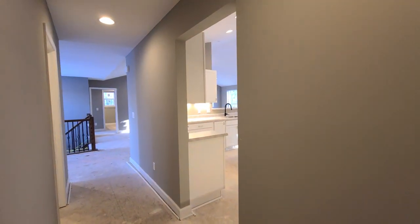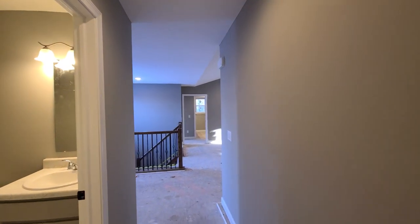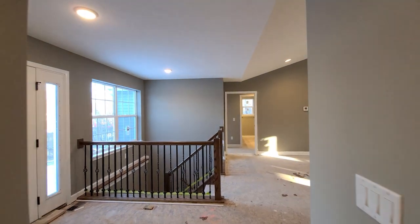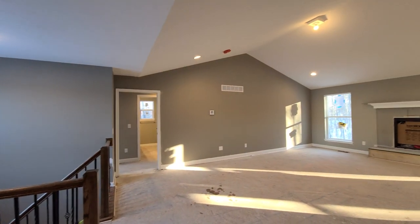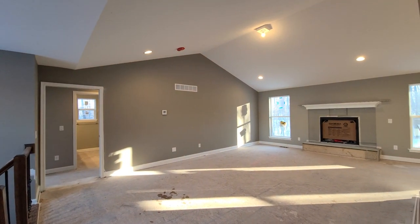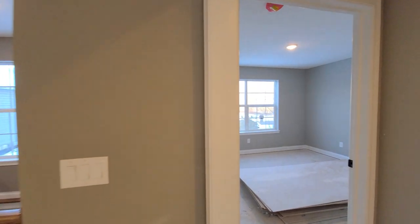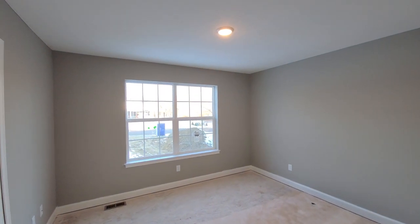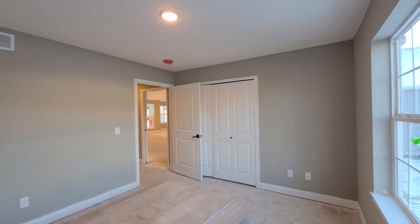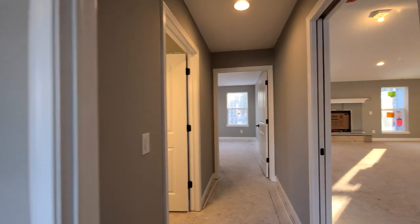Another feature that makes the Macalester floor plan a popular choice for a lot of our homeowners is the split bedroom orientation, where we have the owner's suite up to one side of the home and the spare bedrooms on the other. One of the really cool things about the Macalester floor plan's spare bedrooms specifically is that they are the exact same size. So if you are a family of four looking for a home with two equal-sized bedrooms so that your children do not fight, this is the floor plan for you.